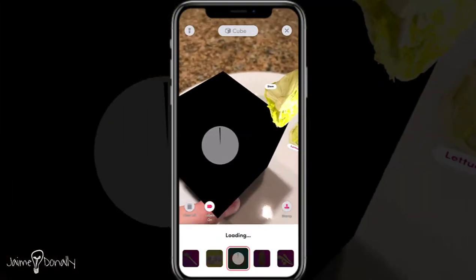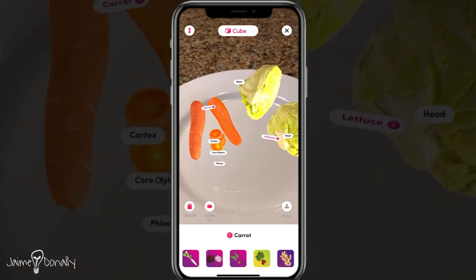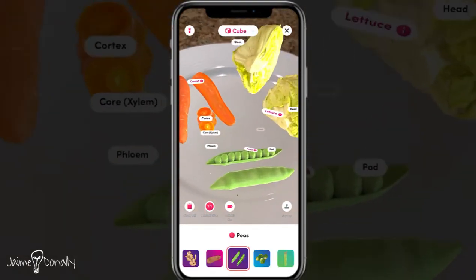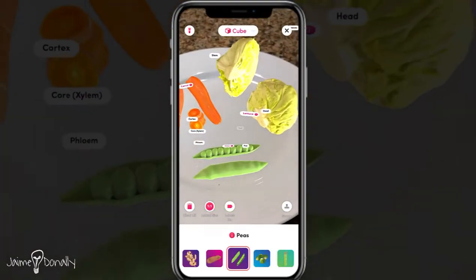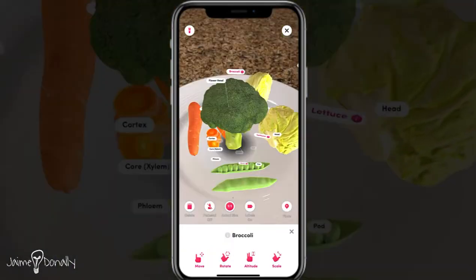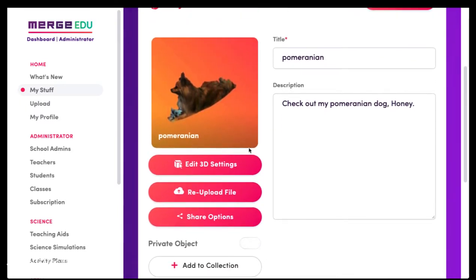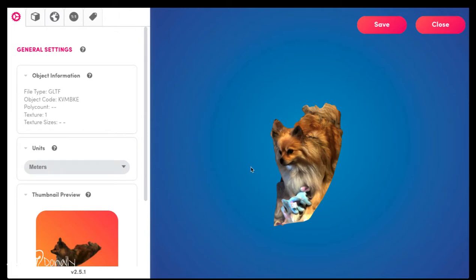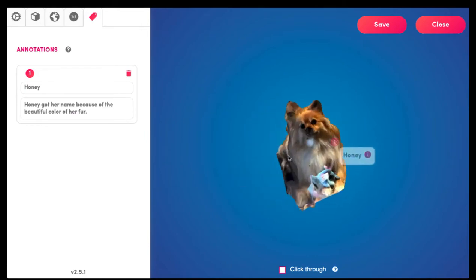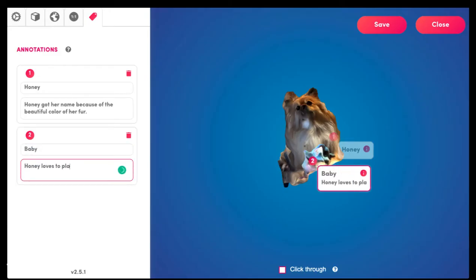Now one of the new features they also have is using Merge Dashboard to create your own labels. I took my Pomeranian dog, Honey, and I 3D scanned her last year using the Clone app, and then I uploaded my 3D object into Merge Object Viewer — all done through the Merge Dashboard. Here you can see I have my uploaded Pomeranian dog, and I was able to add in labels. I included three different basic labels about my dog, Honey.